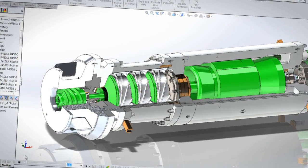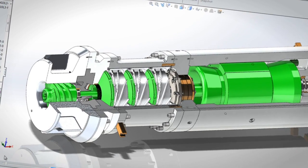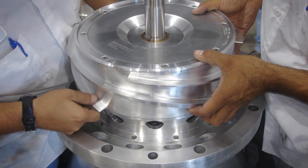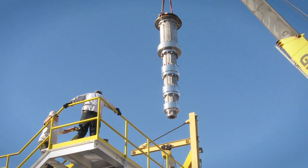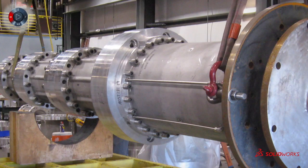When I have a pump, the housings might be made in Cincinnati, they might be cast in Chicago, they could be machined in Texas or in Arizona, but they'll all come to Las Vegas for final assembly and testing. I think that's where SolidWorks really helps us, because we can see ahead of time if our product is going to fit properly.